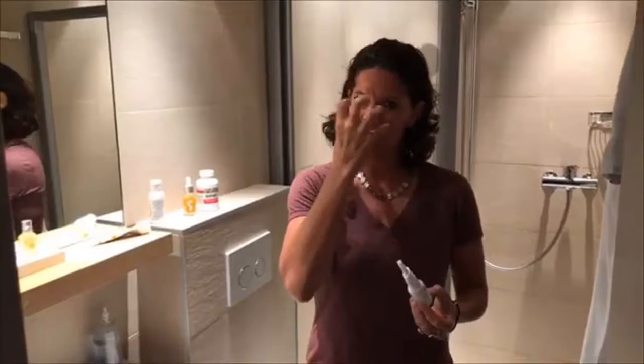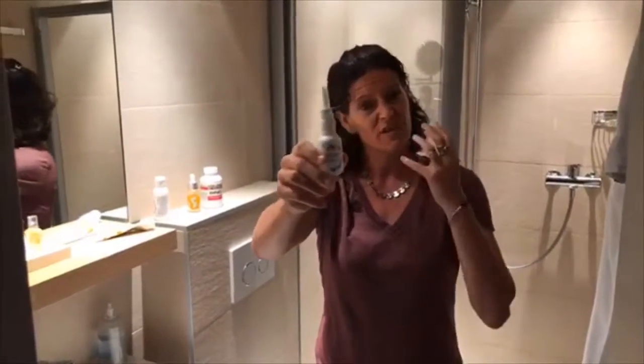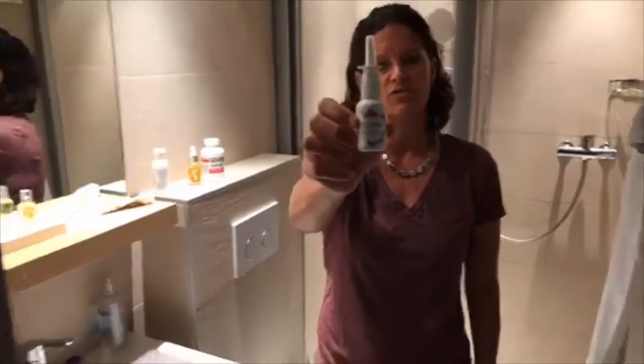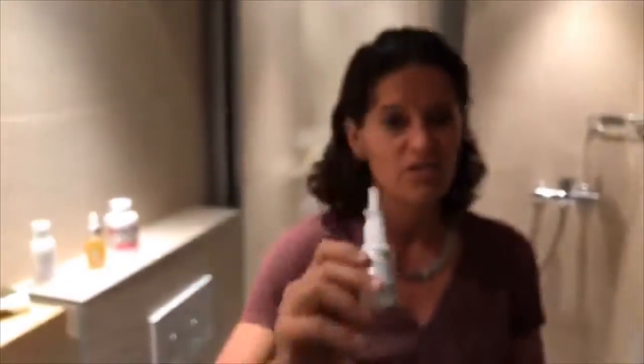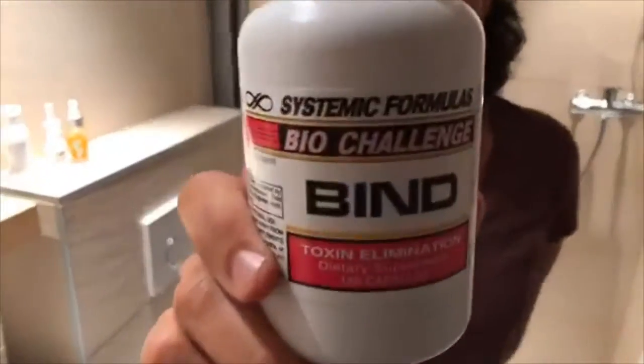When I travel on an airplane I feel like I get a lot of sinus stuff, so especially before I get on a plane, when I get off, or if I've been in a congested area, I'll do the Restore nasal spray. There's a microbiome in your nasal area, so if you have sinus problems, the Restore nasal spray is fantastic.